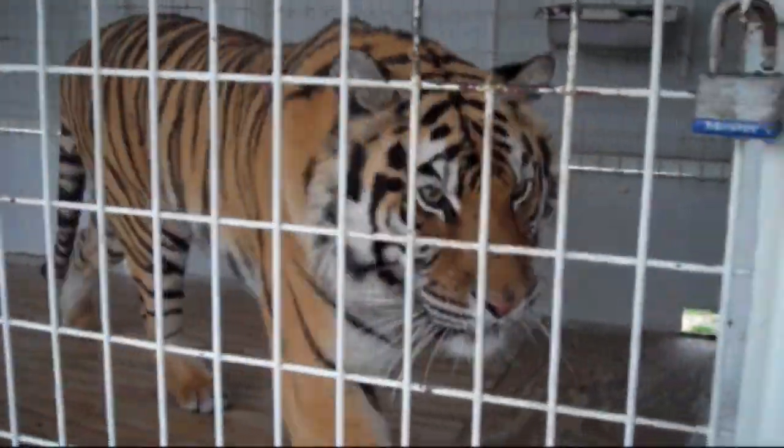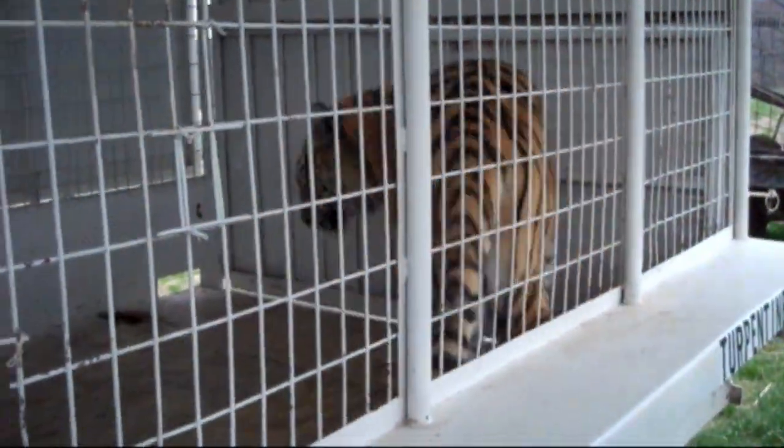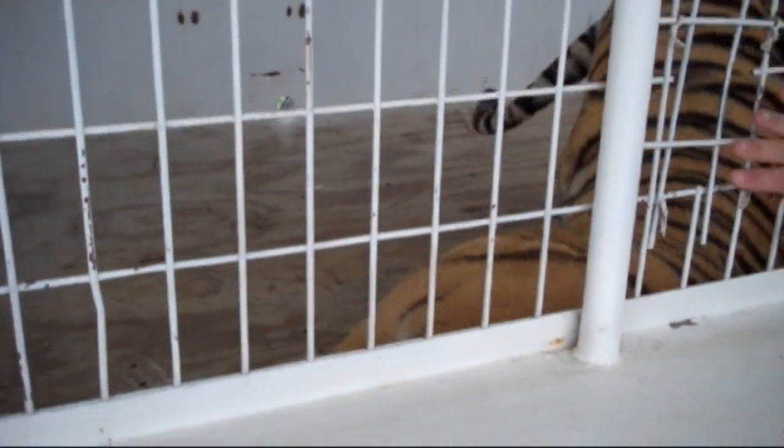We rescued 21 of those 50 cats. The rest went to another facility in Tennessee, so they were all saved. When they came to the refuge, they weren't in very good condition — the gentleman wasn't looking out for them very well.